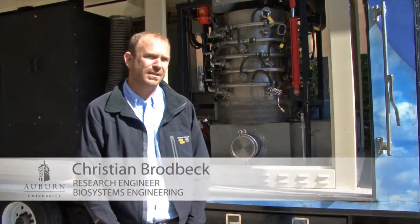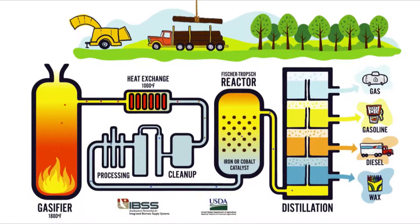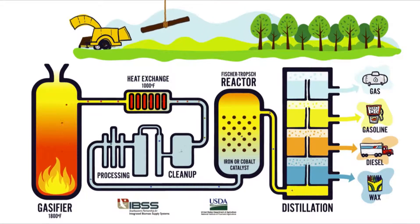My name is Christian Brodbeck. I'm a research engineer for the Center for Bioenergy and Bioproducts. What we're showing here today is a mobile biomass gasification unit that allows us to take different types of biomass and convert it to a syngas and use that syngas to generate electricity.